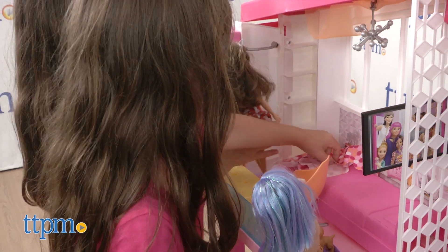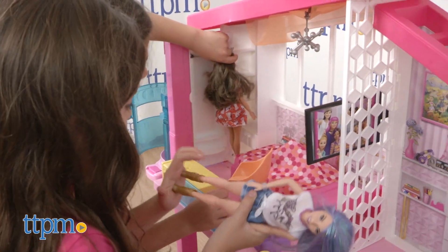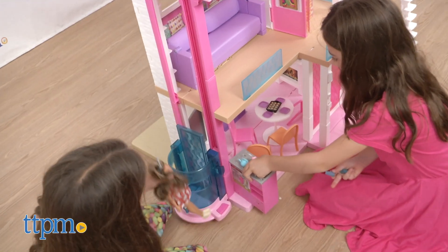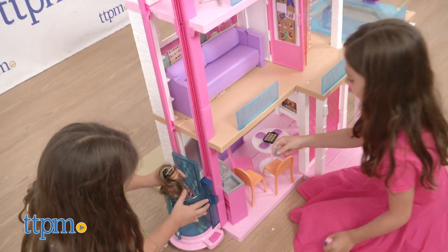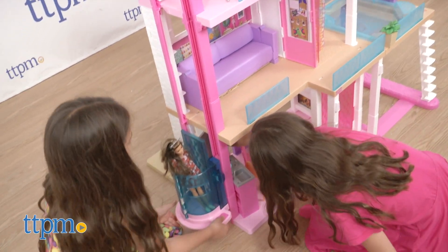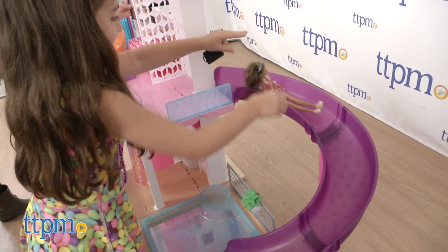Aspiring interior decorators will have fun setting up the rooms. Kids ages three and up can use their own Barbie dolls to explore the house and act out fun storylines of everyday life, as well as pool parties, barbecues, and slumber parties. The possibilities are endless as long as kids have the dolls to bring their stories to life, and the house is big enough for multiple children to play together.